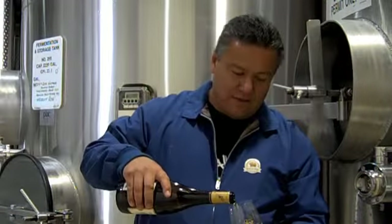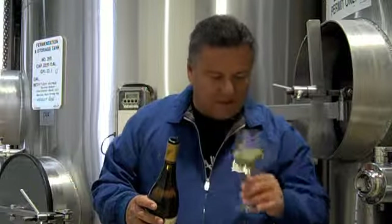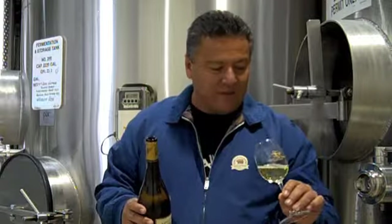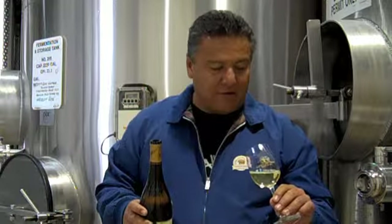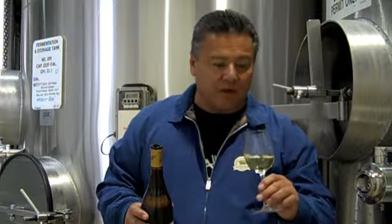Hi, I'm here tasting our 2009 Chardonnay Zanchen. It has a very, very nice gold color, great aromas — you can get a sense of pears and green apples on this, a very fruity wine.